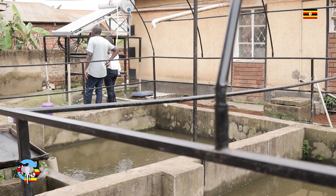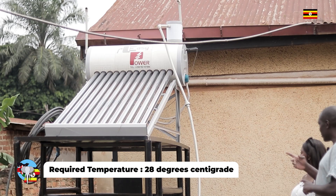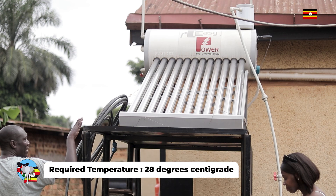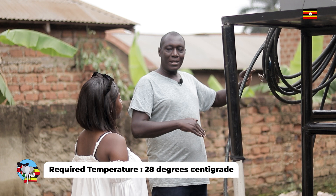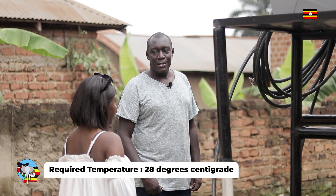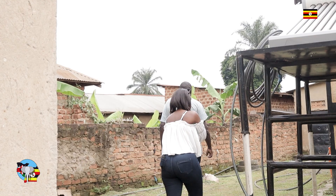This is a solar heating system that we use in the hatchery. One of the six things I mentioned was temperature. We use solar, electricity and gas to heat the water. This is the first stage — once the water comes, it will go through here and it's heated via solar. The electricity will come on only when the temperature is below that set point, and when we don't have power, the gas comes in. The gas is our backup.